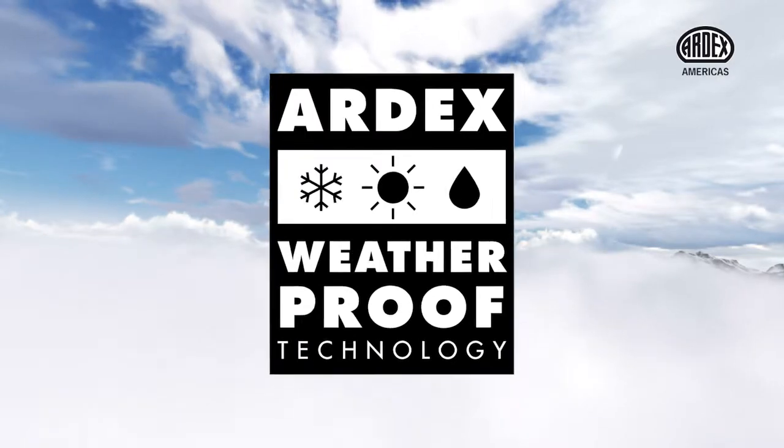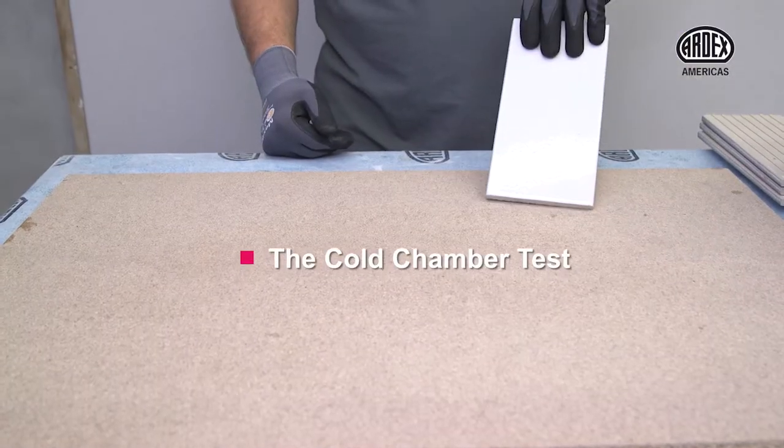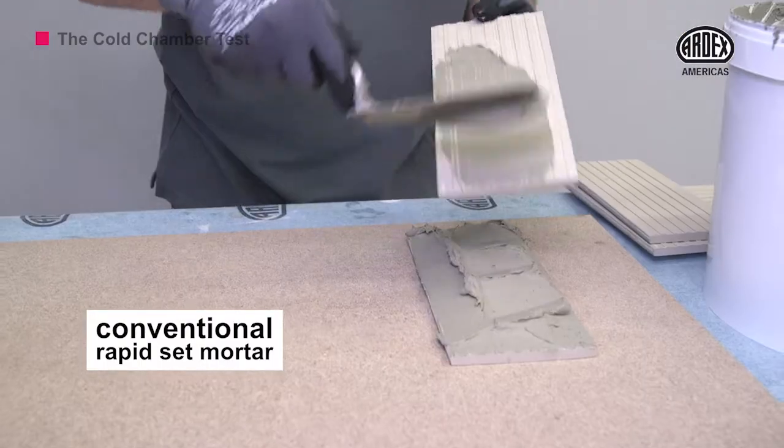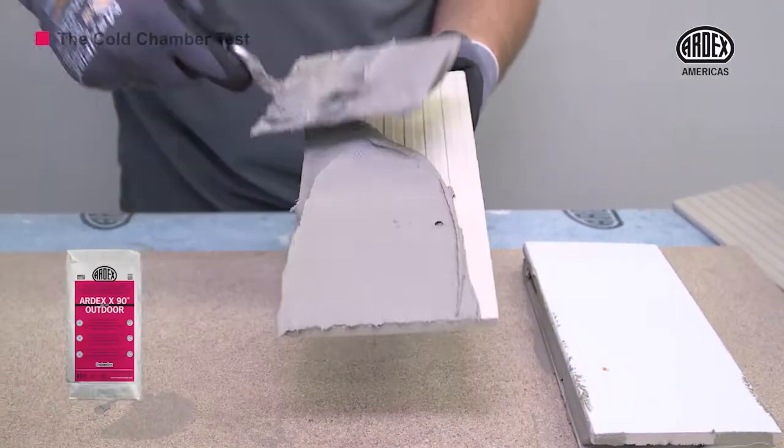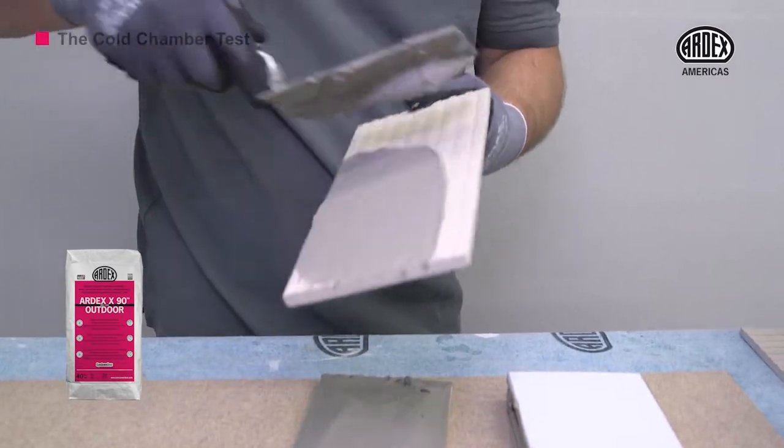Does it really withstand the harshest elements? First, we take a conventional rapid set mortar to adhere two tiles with one another to simulate a non-absorbent substrate. Then we do the same with ARDEX X90 Outdoor.